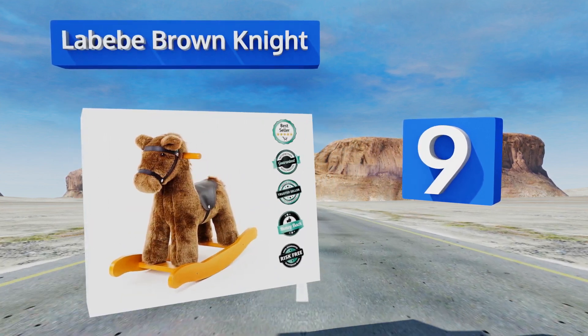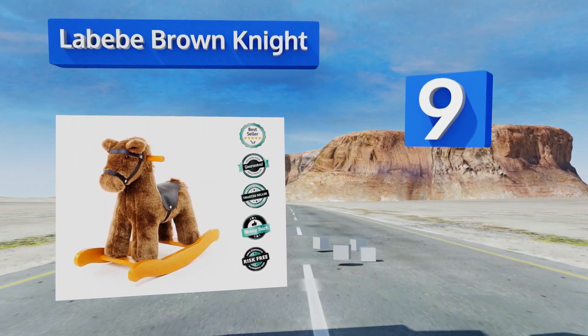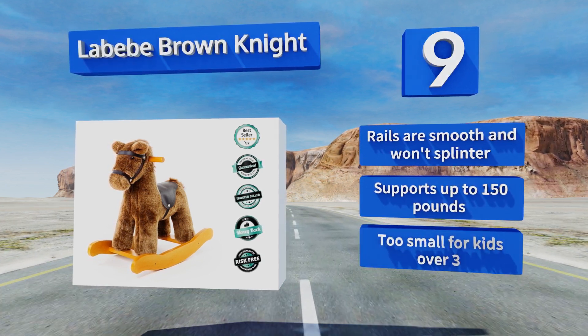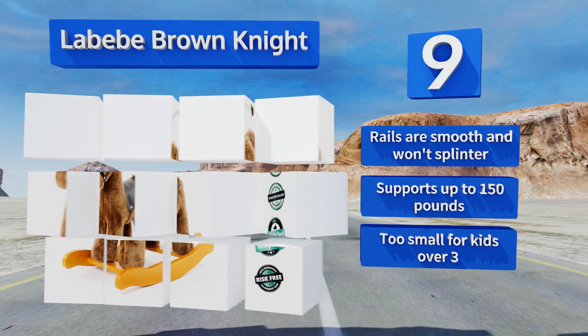At number 9, the Labebe Brown Knight is perfect for smaller children. It's sturdy but still super soft and cuddly. It comes with a very comfortable padded seat, a faux fur mane and tail, and a saddle and removable bridle that look like real leather. The rails are smooth and won't splinter, and it can support up to 150 pounds, but this one's too small for kids over three.